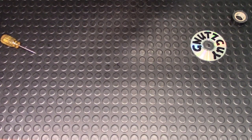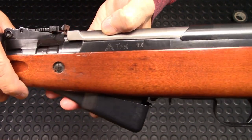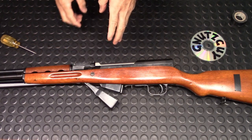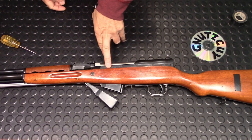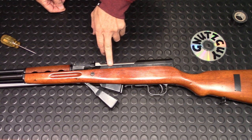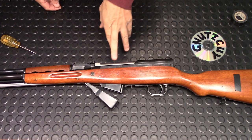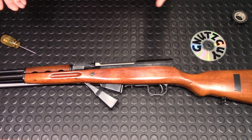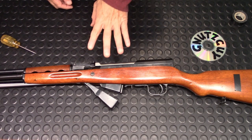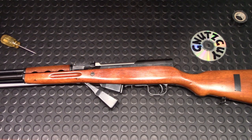Behind the top cover there's the serial number. Switching to the other side shows Factory 26, and a triangle — which means it was built for the PLA, the People's Liberation Army. These three Chinese letters — a viewer told me it doesn't actually translate to '56 carbine,' and that's probably true.